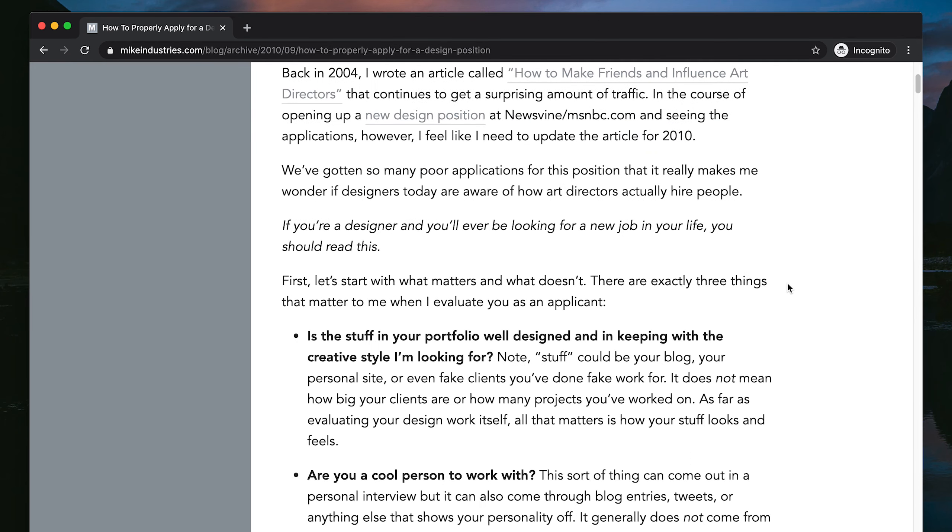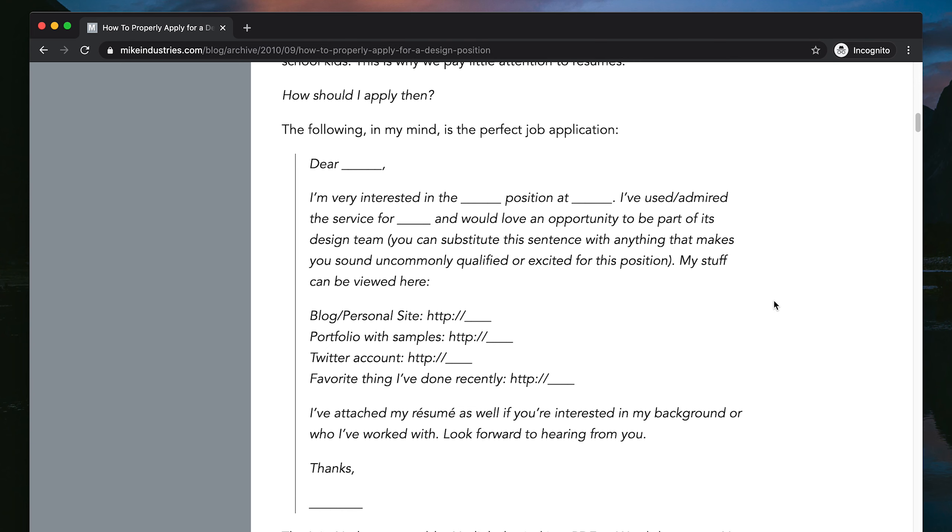The first tip: please spare me the life story. If your email is a whole novel about who you are and your whole life history, I am not going to be interested. There's a really great article on Mike Industries that talks about how to structure your cold email. It's about 10 years old now, so you could say it's a bit dated, but it is gold. It has a perfect template for writing your next cold email when reaching out to a company for a job — I'll link it in the description.